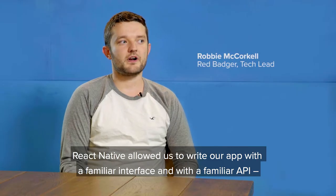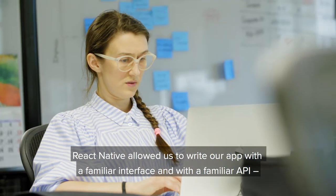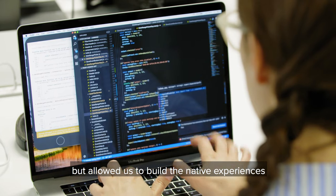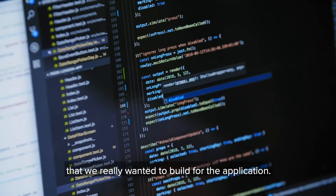React Native allowed us to write our app with a familiar interface and a familiar API, but it's allowed us to build the native experiences that we really wanted to build for the application.